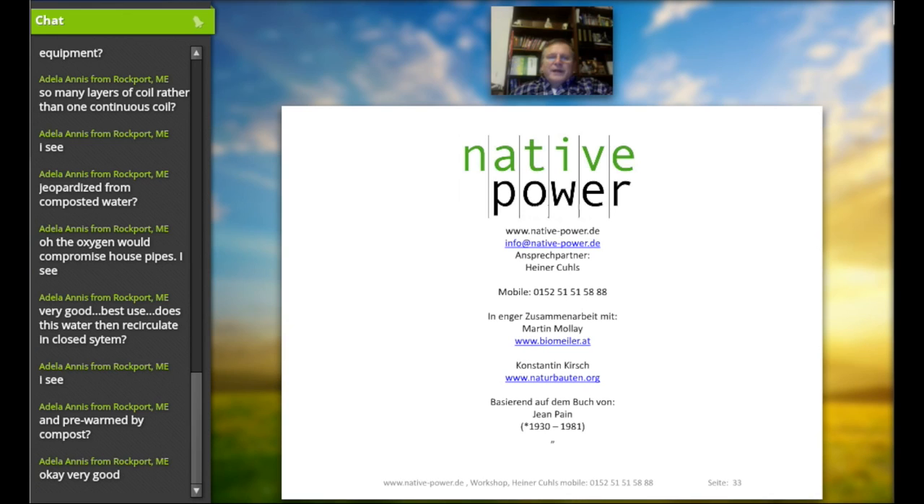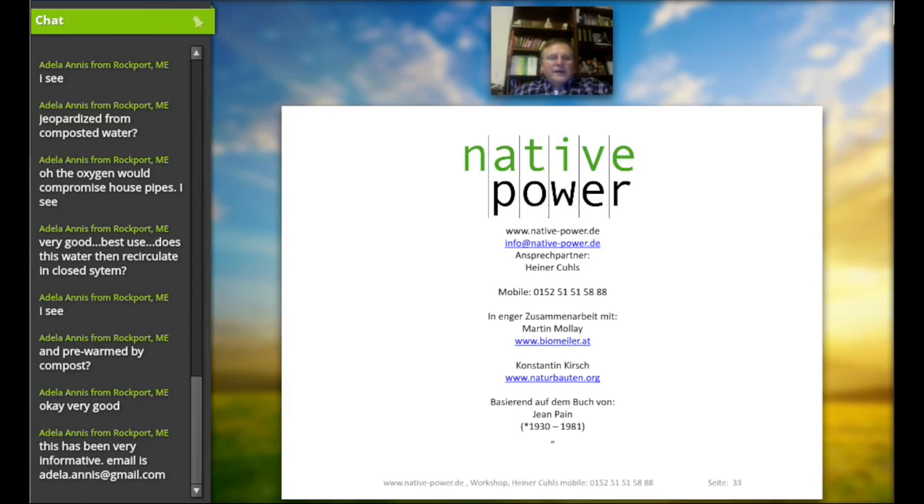That was more or less the presentation regarding the Biomiler and the compost heap system. Since we have some background noise from the microphone system, please give me your questions via the chat box. At the end of this first introduction, I'm through the presentation. If you leave me your email address, I can provide you with the PowerPoint presentation. Since we have recorded this session, you can also review it later to remind yourself of the details.